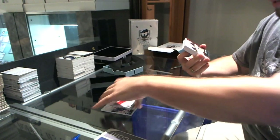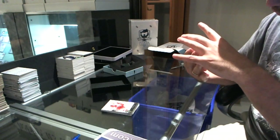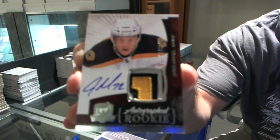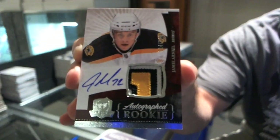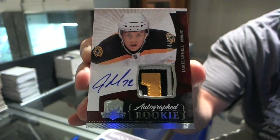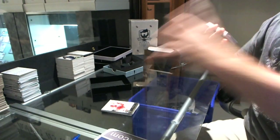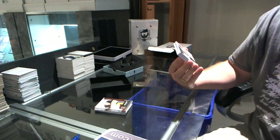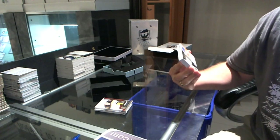Nice patch. Number 2/249 — rookie patch autograph, three colors — Jamie Arniel. Two in one case, not bad. Number 11 of 75. At least a very nice hit, but not a case hit.